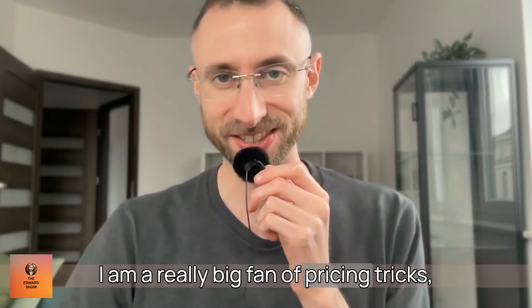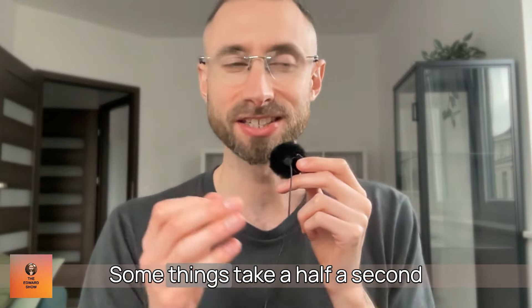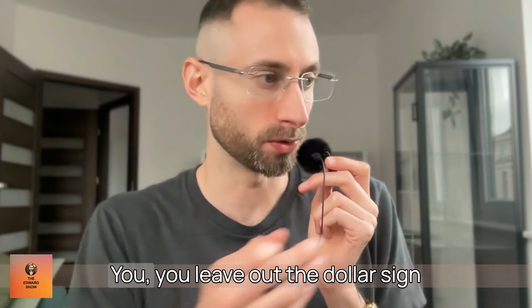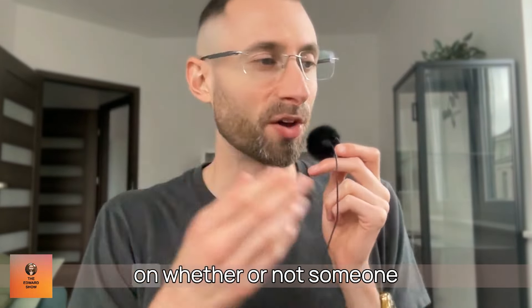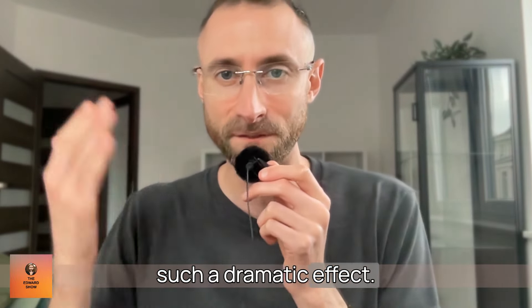I am a really big fan of pricing tricks and hacks — call them what you like. Some things take half a second to do, maybe no time at all. You leave out the dollar sign and it makes a 30% impact on whether or not someone is likely to purchase. These little tricks can have such a dramatic effect.